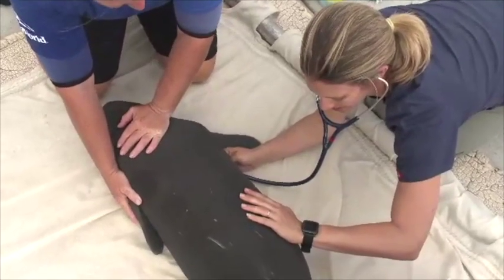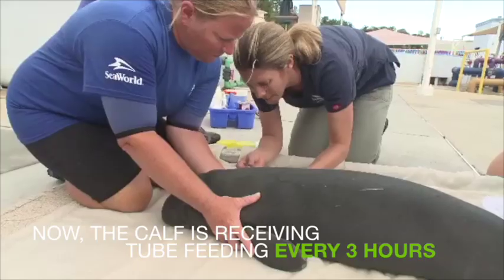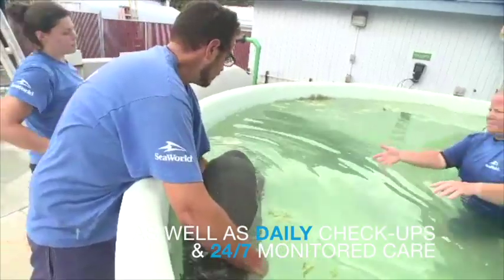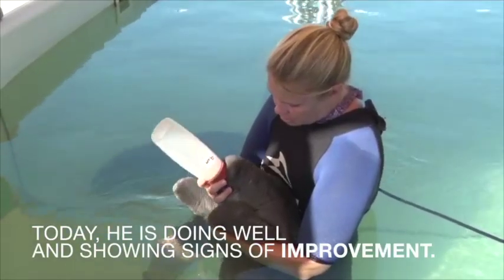Right now, the SeaWorld Rescue Team is rehabilitating this animal. Rehabilitation of a baby manatee involves a lot of steps. The first thing we've got to do is get him stable and make sure he's getting the correct nutrition — all the proteins and sources he needs. Our medical team, our veterinarians, are working around the clock to ensure that his health stays at the level we need and continues to get better.